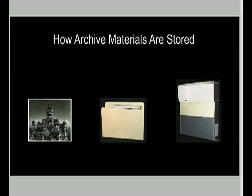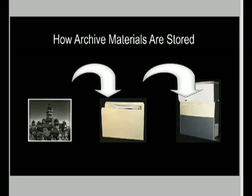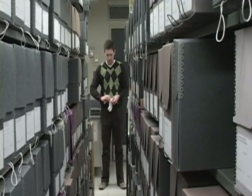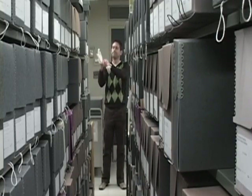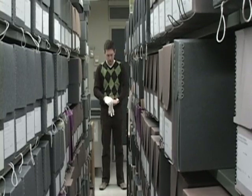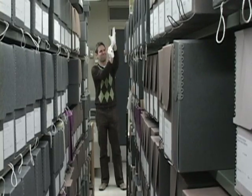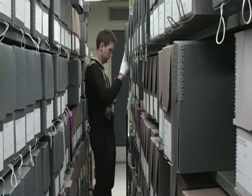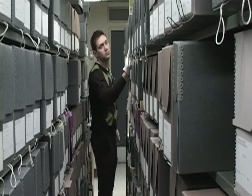Archival collections are organized and filed in acid-free folders placed in archival storage boxes. These boxes are then shelved in secured storage facilities. In total, the Archives holds thousands and thousands of boxes. Without the correct information on the request slip, the archivist might wander the stacks for hours and hours looking for the right collection.